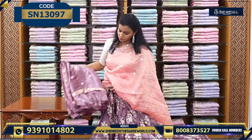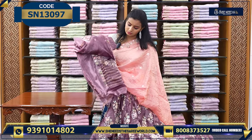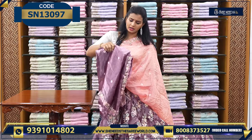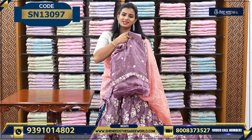This is the dupatta. And the blouse has beautiful work on it - it comes in this style. The blouse has very beautiful work. Same thing - the lehenga comes with the blouse matching. Let's see the next variety.